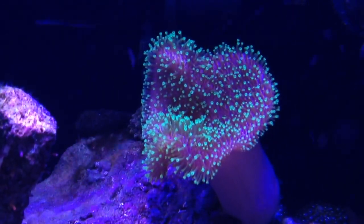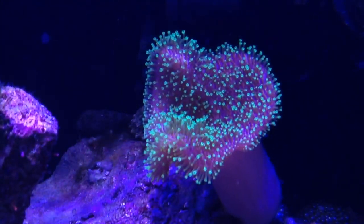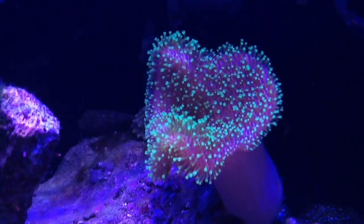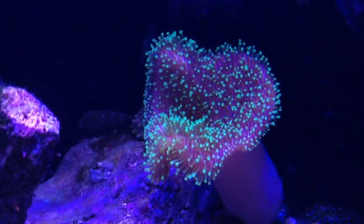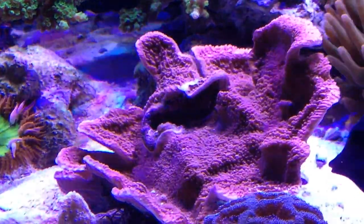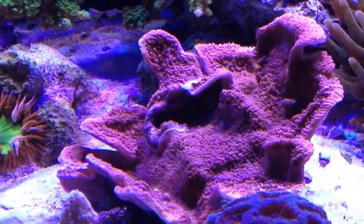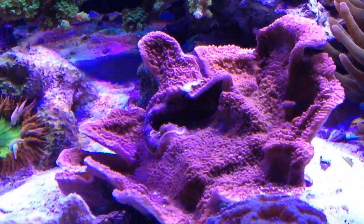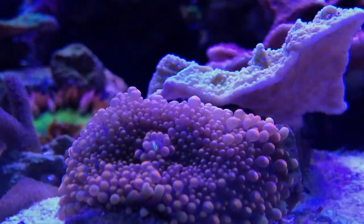Here's another toadstool leather — this one has neon green polyps, a lot brighter green than the Tyree. This has been in the system for one day and as it acclimates we'll see how the coral responds. The Manipur here is doing great, it's got lots of new growth on it. The lighting in this tank is pretty strong, so instead of this coral growing up and out, it's actually starting to grow down, and along the backside in the shaded regions are starting to fill in.